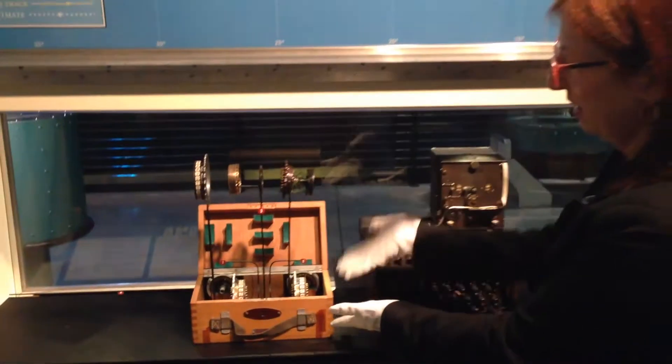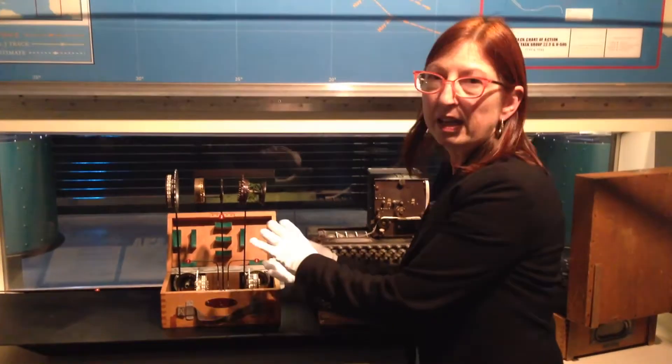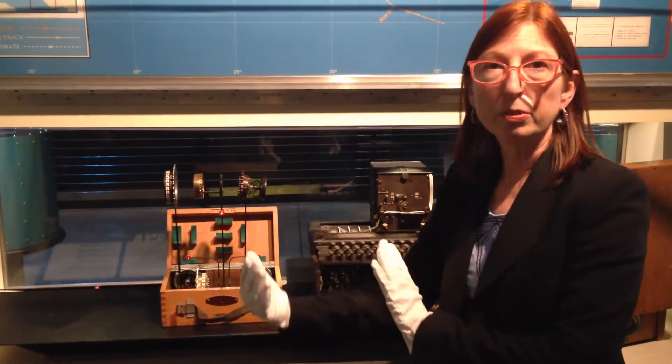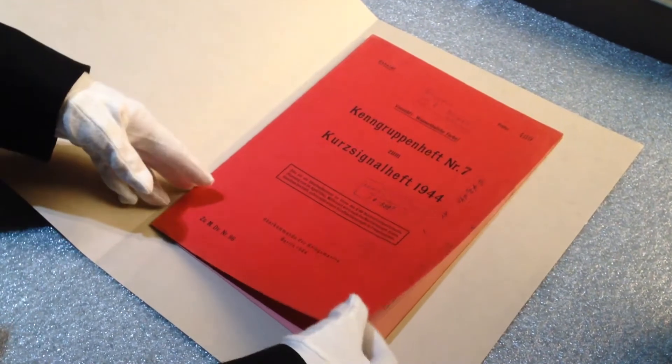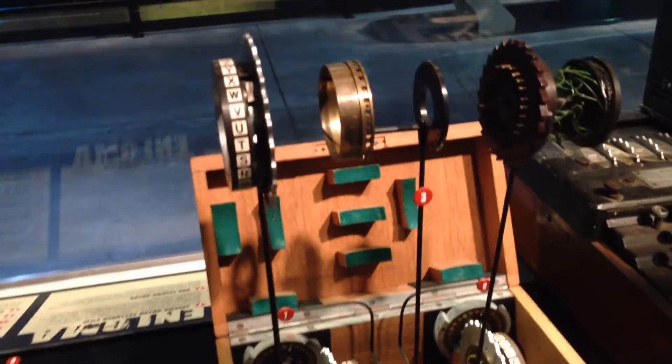Here you see a box of rotors that you would switch out. You'd get a code book for three months at a time, and it would match the code book of the person at the other end of the message. You'd put the rotors in place, and everybody was using the same coding system for that month.